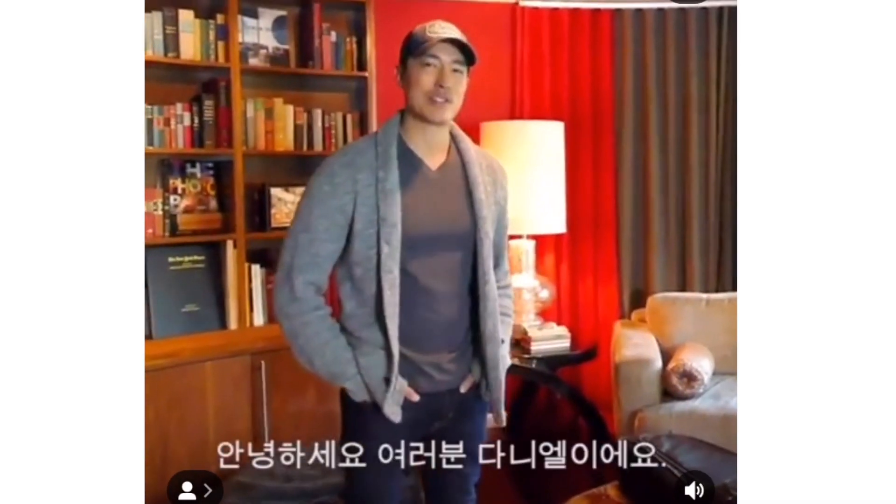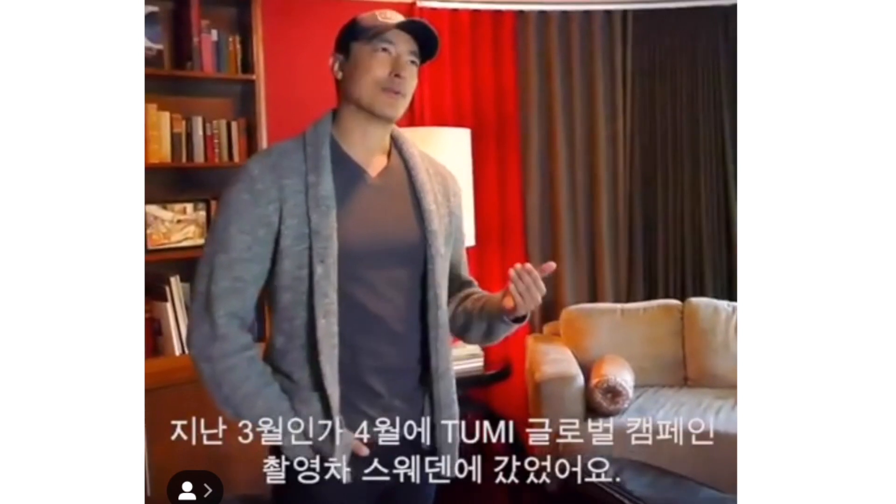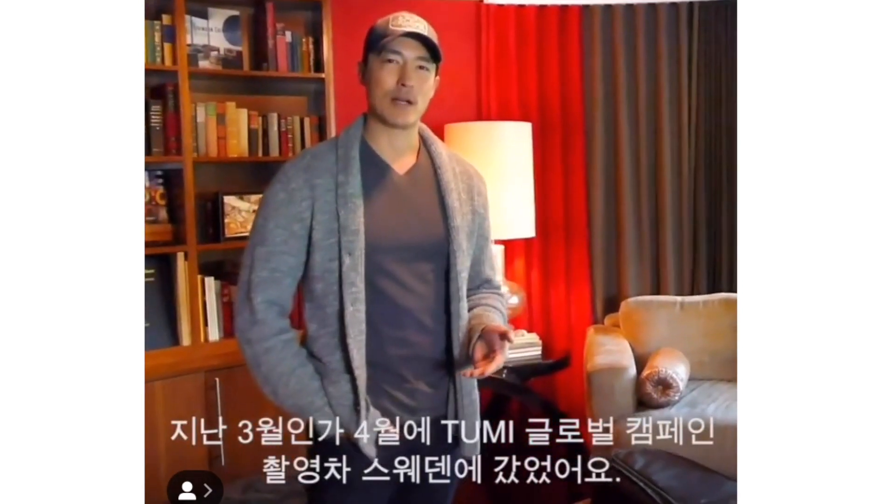Hey everyone, it's Daniel. I wanted to share with you guys a special video today. I went to Sweden in April or March of this year. I was there for Toomey to shoot a luggage campaign for them, a worldwide campaign.